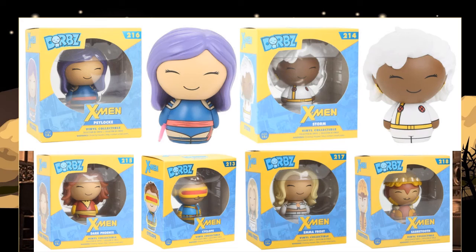Along with the pop figures — and those aren't all the pops on the way — they also have some Dorbs coming. Honestly, I'd probably wait to find these marked down before picking them up. If I were to get one right away, it might be Sabretooth — I kind of like that one. The others I might wait until they hit a clearance bin.